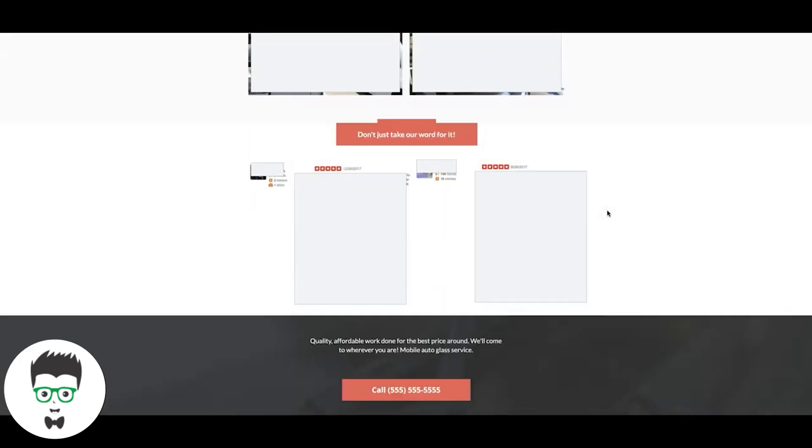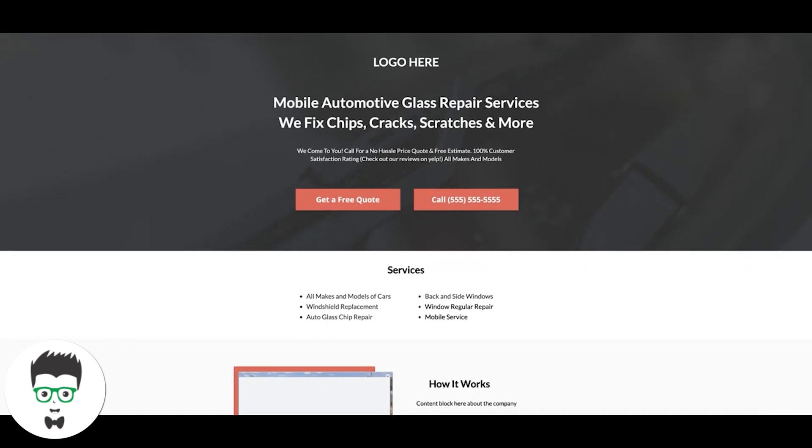Really simple page, and this thing just pulls. I'll drop the link to this page in the description below so you guys can take a look at it yourself, go through it, and take whatever you want from it.